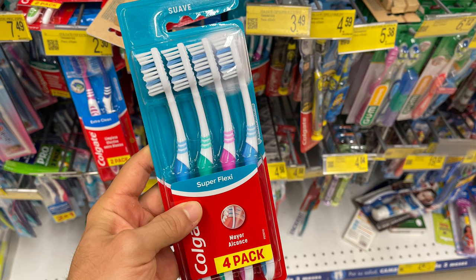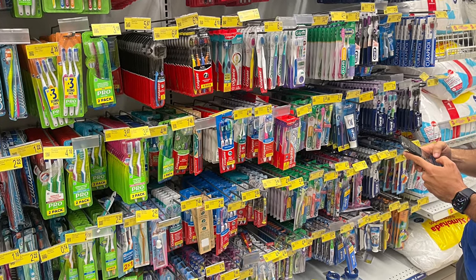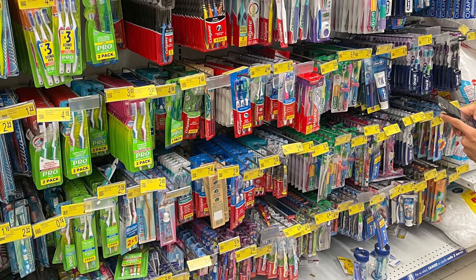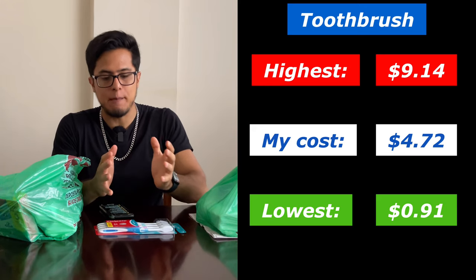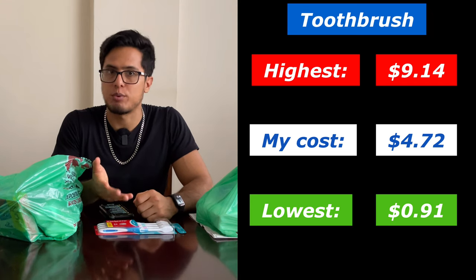The first item on our list is toothbrushes. I bought this four-pack of toothbrushes that came out to $4.72. The lowest price for toothbrushes was $0.91 with the highest being $9.14. Prices varied depending on whether you bought an individual toothbrush or a pack, and there was also some variance depending on the brand.